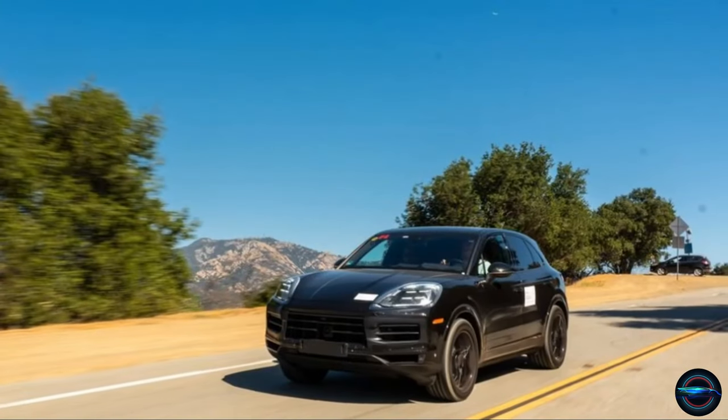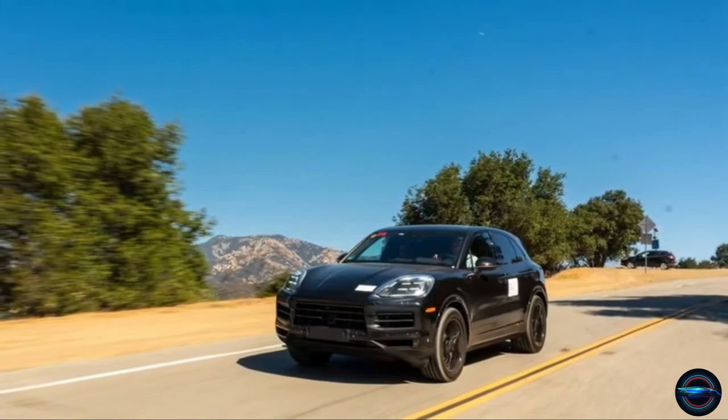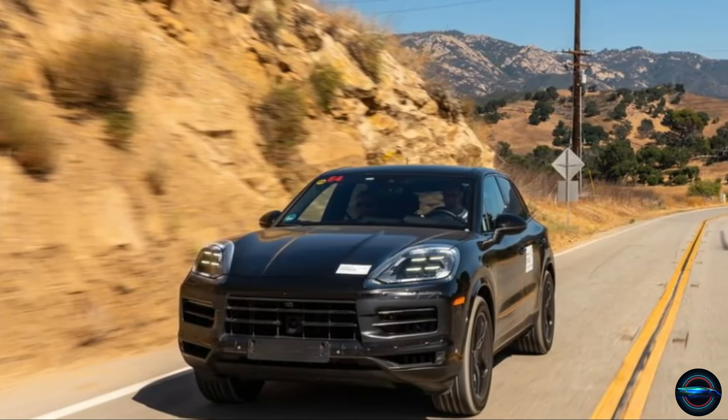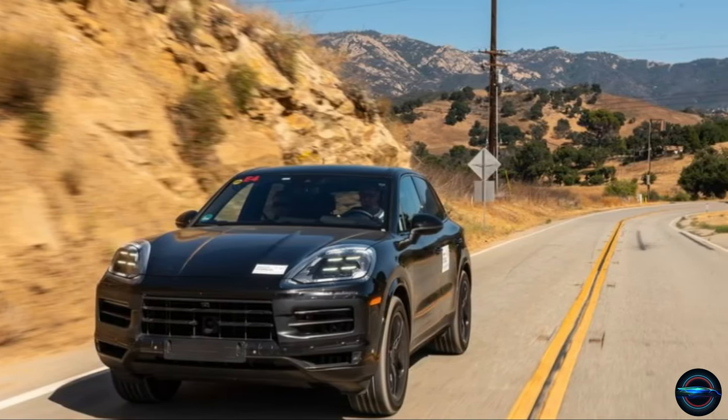This vehicle is not only visually stunning, but it also has cutting-edge technology that enhances your driving experience. With state-of-the-art driver assistance features and a sleek infotainment system, you'll be driving in the lap of luxury while still having everything you need at your fingertips.